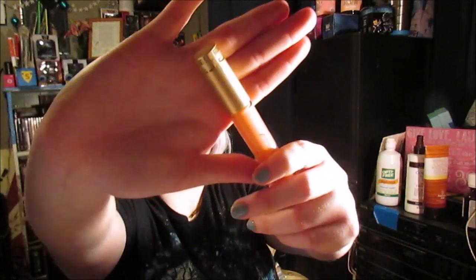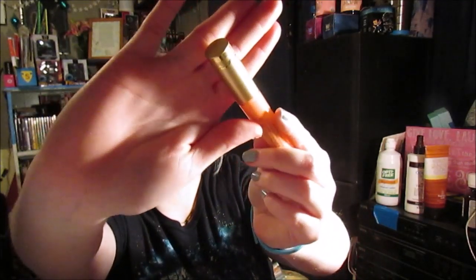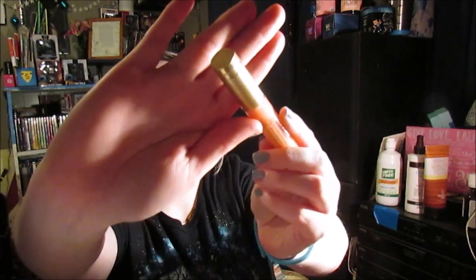This is the Too Faced Lip Injection in the Glossy kind, in the shade Babe Alert. It's a juicy color — a plumping lip gloss. I didn't show you — the top of that is really cute. The color, the light...